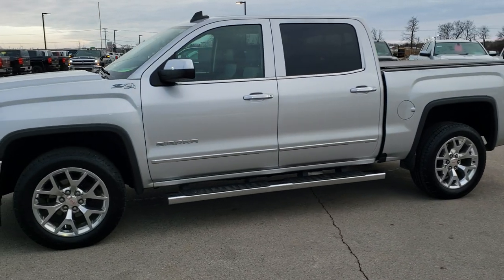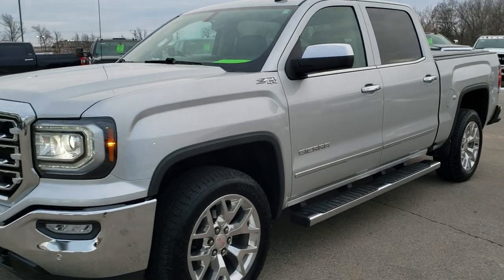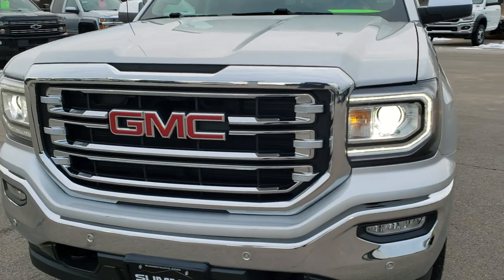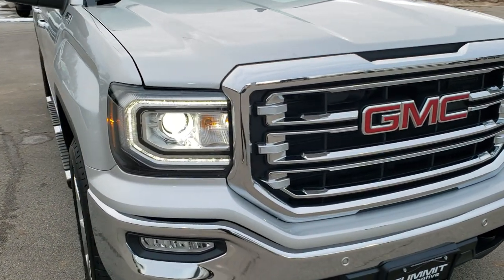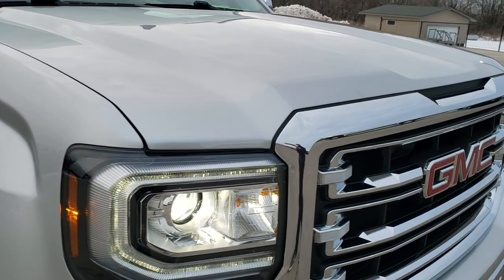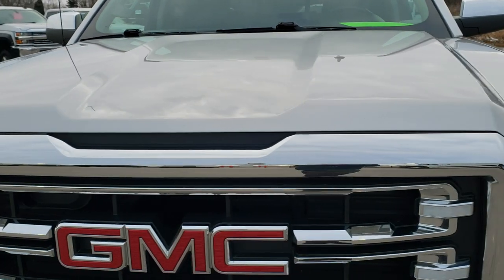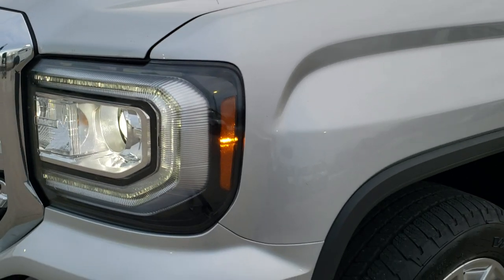This is stock number 9T326B. We are here at Summit Automotive in Fond du Lac, Wisconsin, your new and used light duty truck headquarters. Today we are checking out this super clean 2017 GMC Sierra 1500 crew cab short box. This truck has the 5.3 liter V8 motor. It has been fully safetied and inspected by our service shop, has a fresh oil and filter change, all the fluids have been checked and topped off, and this vehicle is 100% ready to go.